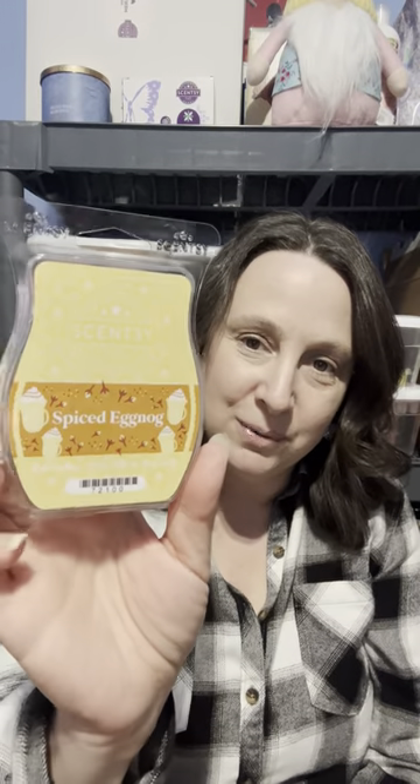Maraschino Sugar Cookie — I love this one. When I first got this in a previous Whiff Box, I actually thought it was like medicine and I didn't really care for it, but I warmed it around Christmas time and fell in love with it. So I made sure to put the bar in my club.